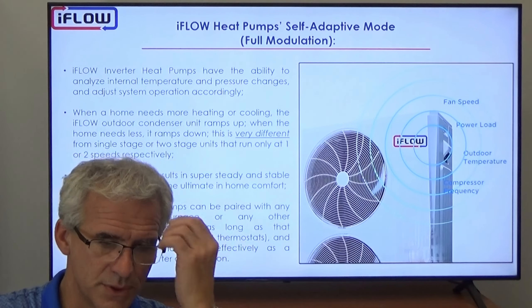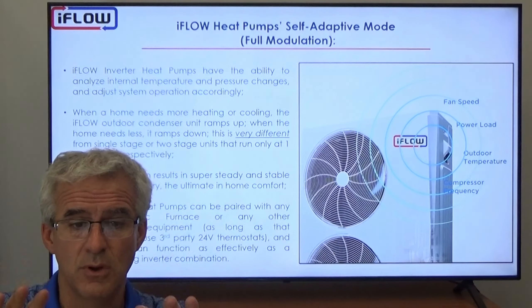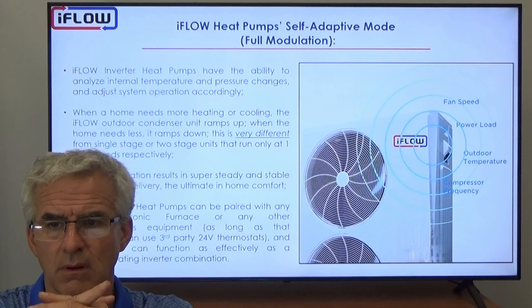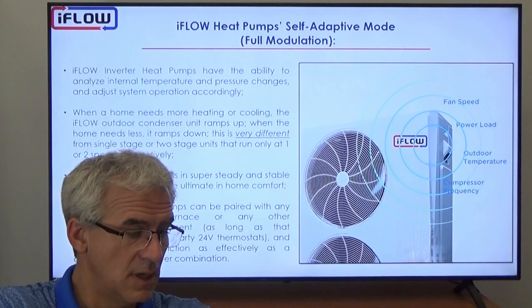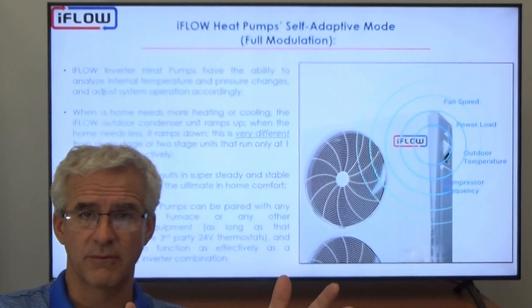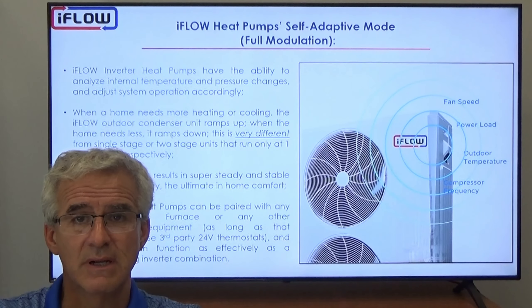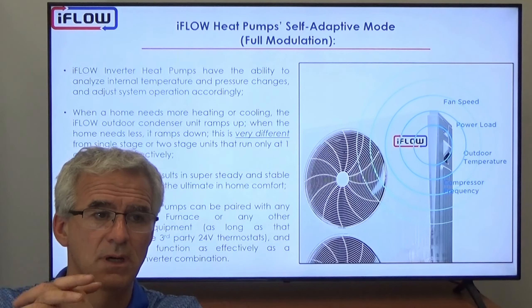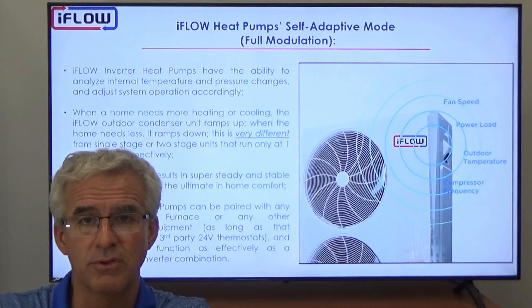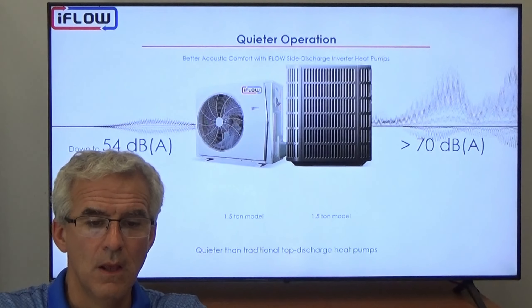Because of the self-adaptive capability, iFLO inverter heat pumps can connect with any equipment — you can pair the iFLO heat pumps with any other furnace and any other thermostat, as long as that furnace can accept a 24-volt third-party thermostat. That's the only criteria. If the unit can work with a third-party thermostat, we can connect to it and make a great system. Units are also very quiet — all side-discharge, running down to about 54 decibels, compared to traditional top-discharge cube units that run at greater than 70 decibels.